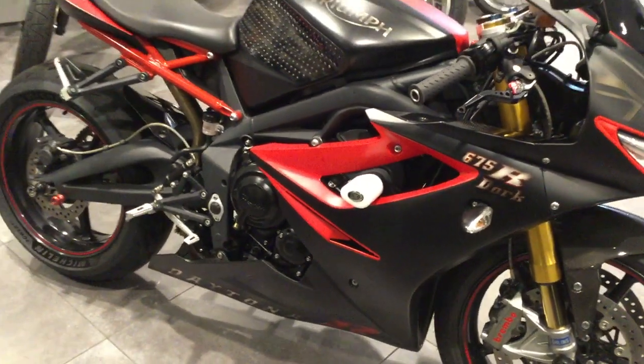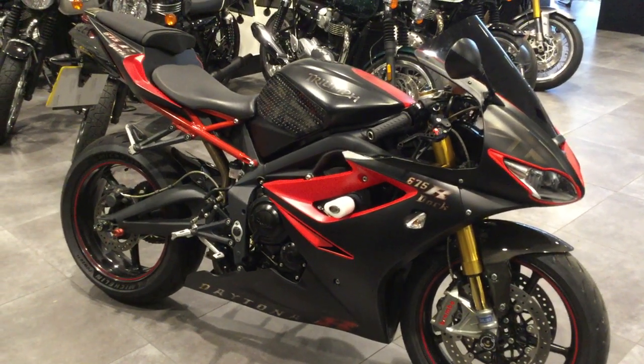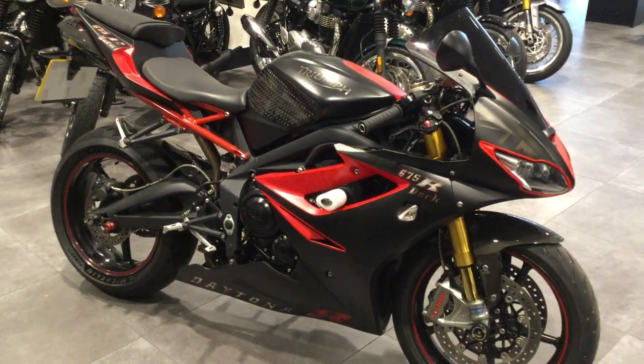So if you're wanting a Daytona 675R in this stunning colour, please give us a ring here at Triumph Swindon on 01793 525125, or click on the link on the website.